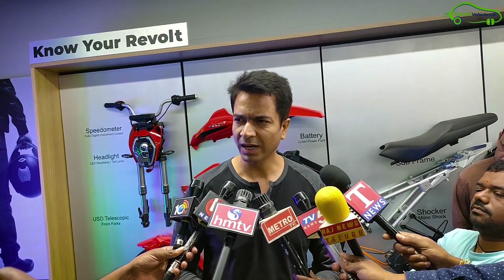The founder continued: 'If you have to travel from here to Warangal and buy a bus ticket or a train ticket, how much will it cost — 150, 120, 100 rupees? With the RV400, it costs just 20 rupees from Jubilee Hills. This is the cheapest mode of transport you can ever buy in this country. You're not only saving money — you're also saving the environment. Buying one bike is equal to planting 60 trees.'